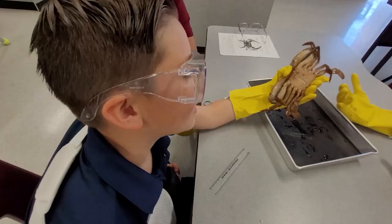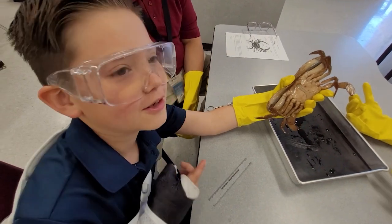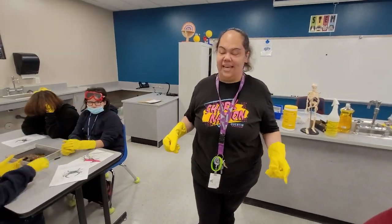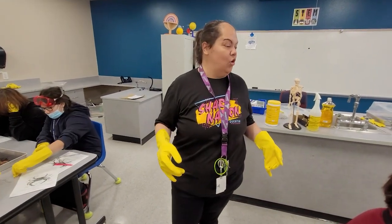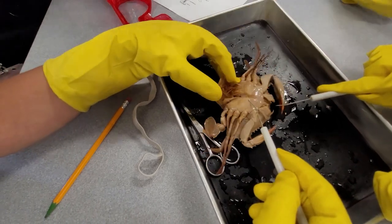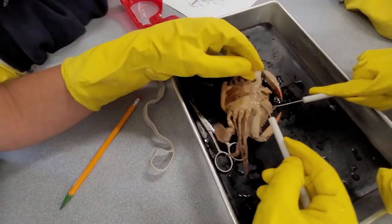How did you know it was a boy? It was a girl — we had like the circle one and then a little of this. Those little pins that I gave you guys, that's to help you to open up and to keep the crab open so that you can see the inside of the crab.